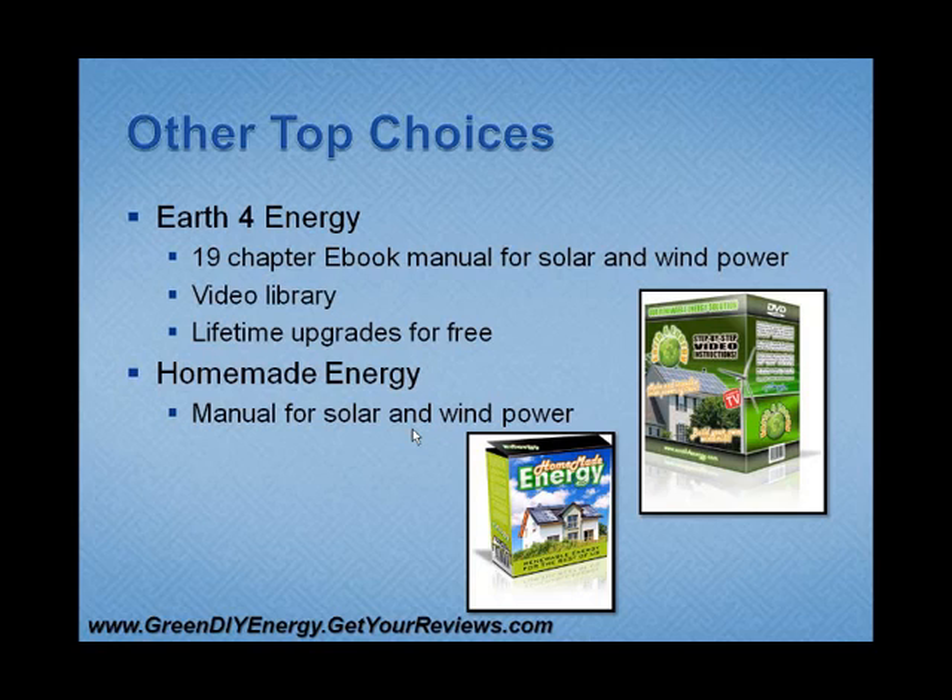Those would be my three top choices for the do-it-yourself guides. There are a lot out there, but I've looked at about all of them and these are the three that met my criteria. I hope this has been informative and helped you make a good decision as you tackle your do-it-yourself solar panel system. Good luck to you.